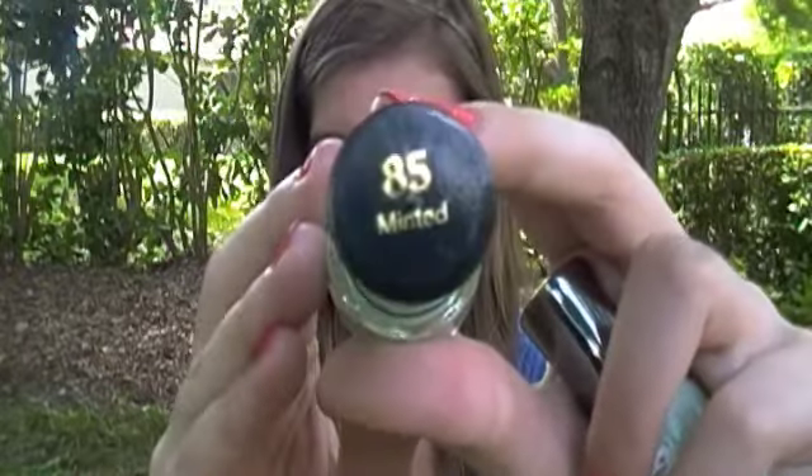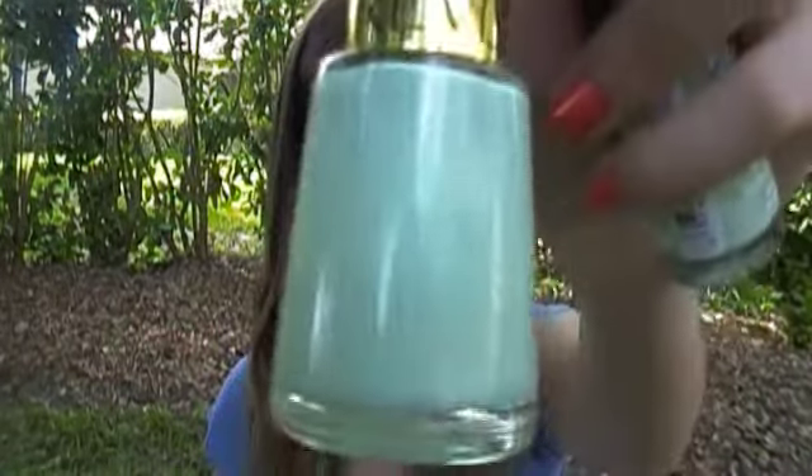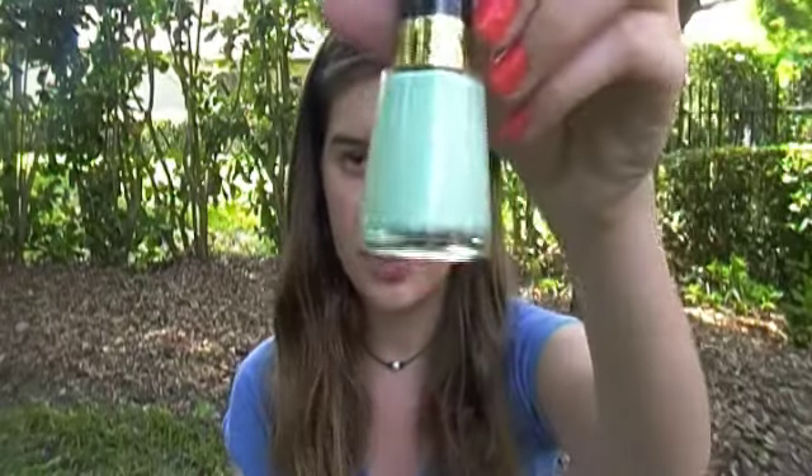I saved my favorite for last. It's a Revlon nail polish in 'Minted,' number 85 — a beautiful mint color that's not quite blue, just a true minty shade. I fell in love with it last summer when a camp group leader had it on her nails. I asked what it was, went home and bought it immediately, and it's probably my all-time favorite nail polish color.